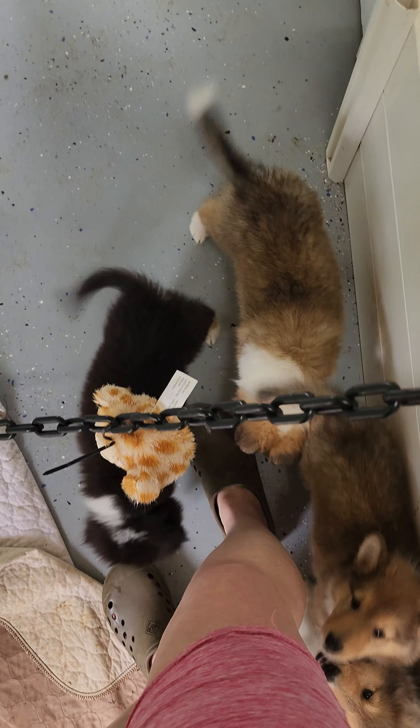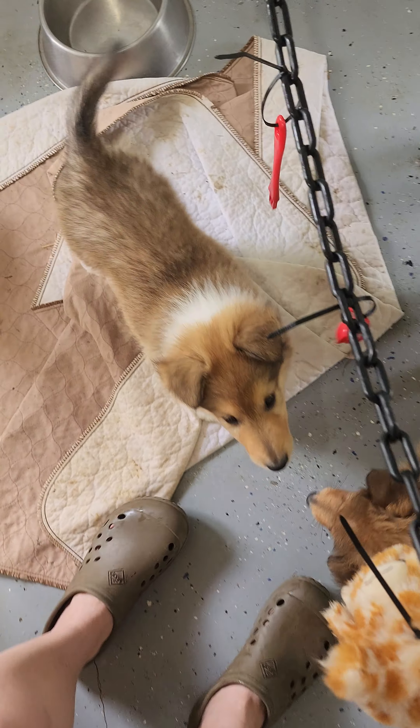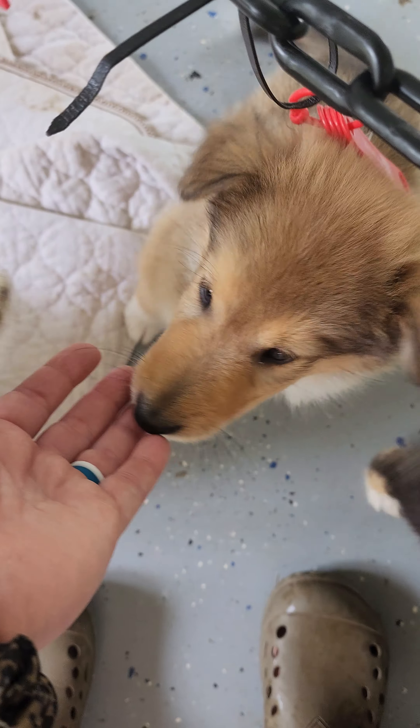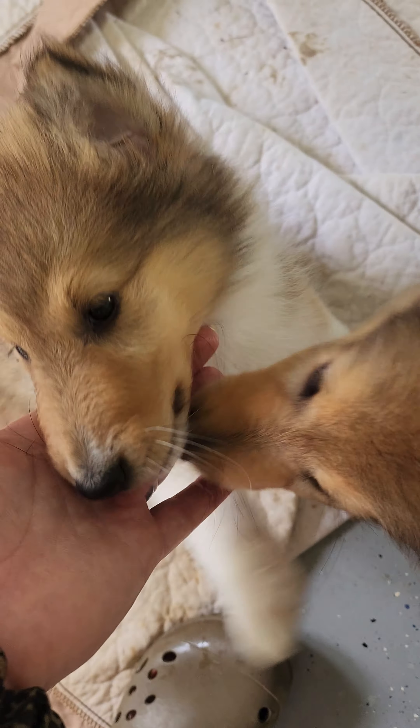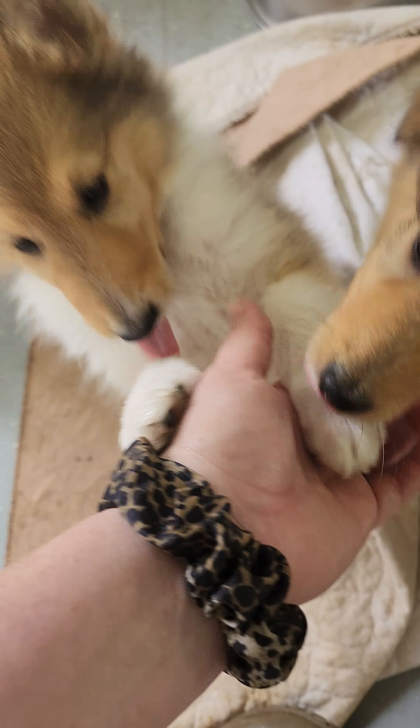This is the Abby update — or pup date, I should say. Out of this litter we have already had some go home, so we only have four puppies left. Two of which are sold and two are available. Miss purple is available.